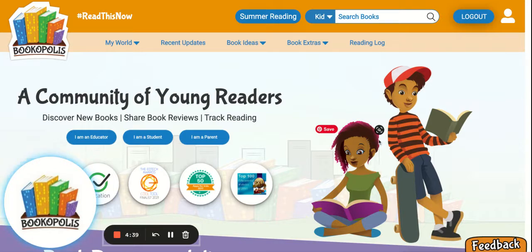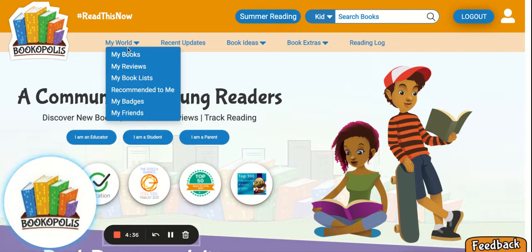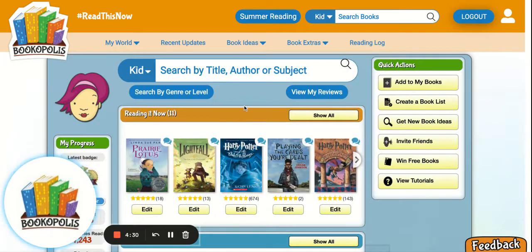One of the basic ways we do that with Bookopolis — which you can think of as like a Goodreads made just for kids with extra built-in tools for you as an educator — is students can create virtual bookshelves.